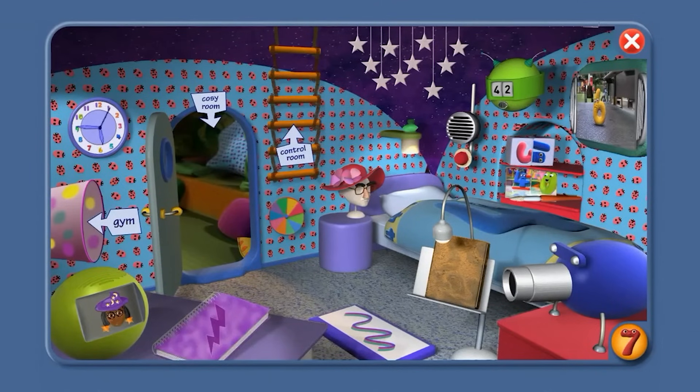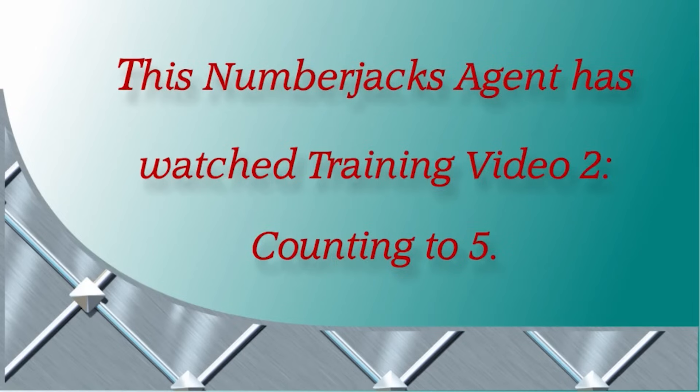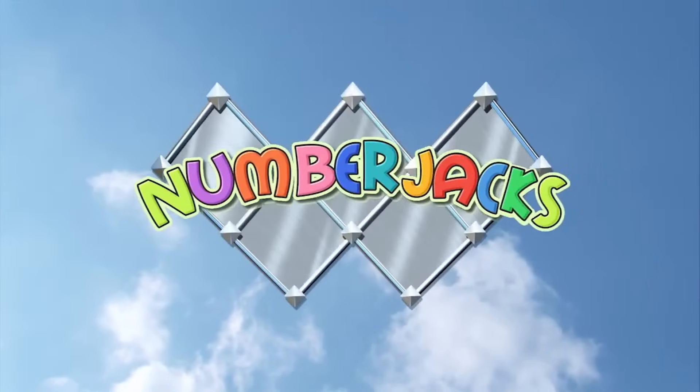And we're back in the bedroom, Agent! You can try a mission video or another training video. Bye for now from Number Jack 7. This Number Jacks Agent has watched training video 2, counting to 5. Hooray! Yay! The Number Jacks are on their way!